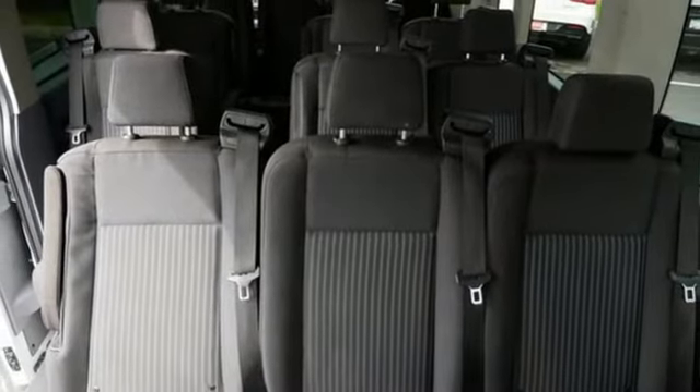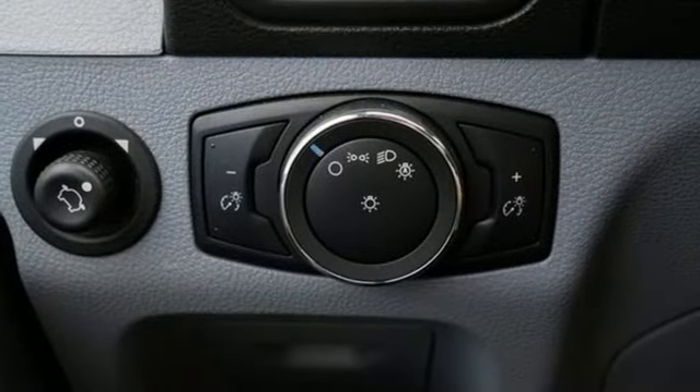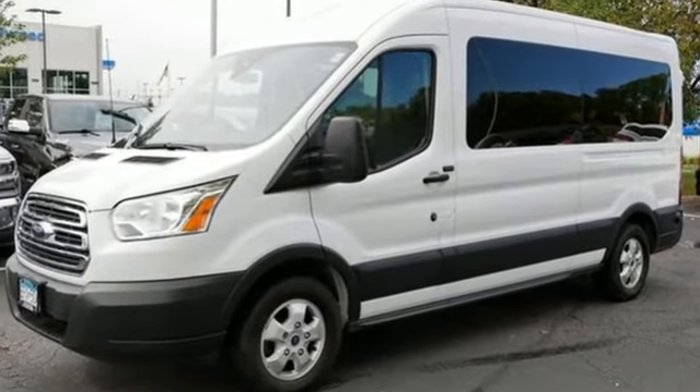AutoLeak observes it's bigger than it appears — it feels like an E-Series could nearly fit in the back. Ford is America's best-selling vehicle brand. Come in today for a test drive.